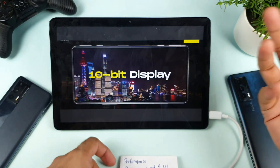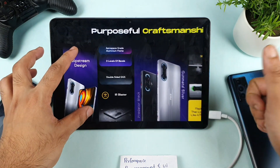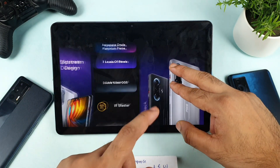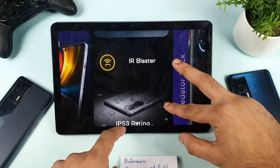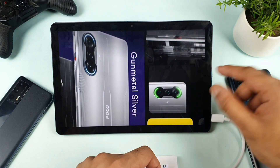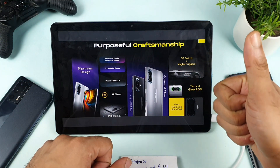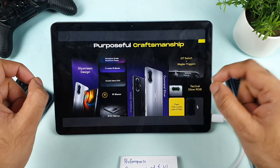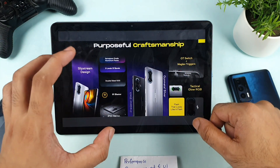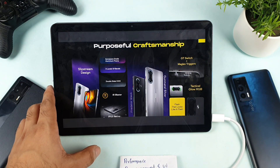Regarding build quality, the POCO F3 GT is also the clear winner. It features an aluminum body, gaming triggers, an IR blaster, IP53 splash resistance, double-sided Gorilla Glass, and RGB lighting on the back. This phone gives a premium feel and everything about it is unique. Neither phone has a 3.5mm headphone jack. The speakers also look good, and I'll be doing real-life testing in my channel — stay tuned for those videos.